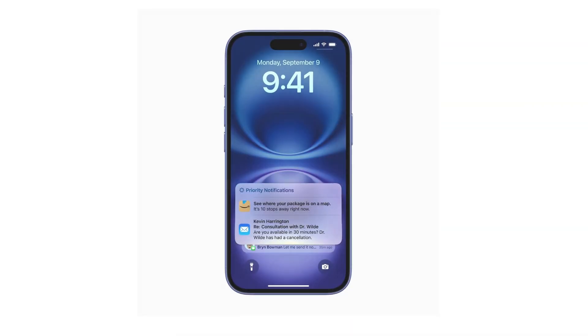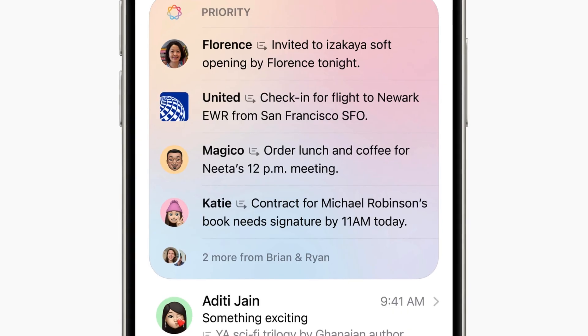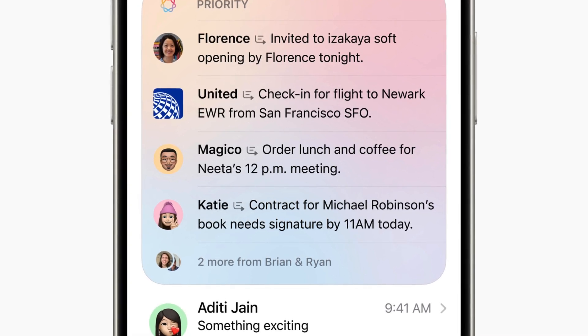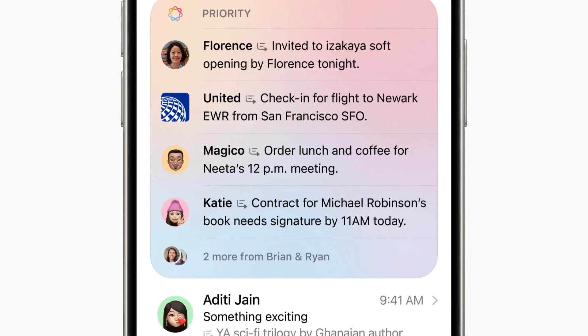iOS 18.1 introduces smarter notification summaries that group related alerts and present key information at a glance. For example, you might see a single notification summarizing your bill payments, receipts, and confirmations, saving you the hassle of scrolling through multiple alerts.